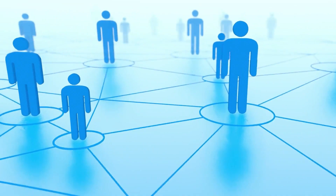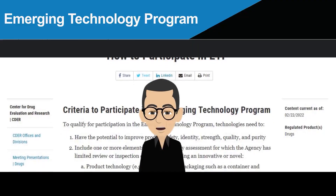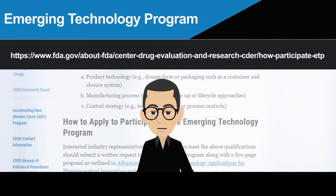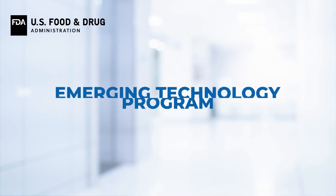Response to the program has been overwhelmingly positive, and FDA is working to streamline processes and enhance communication as it grows. We invite you to visit the FDA website to learn more about the Emerging Technology Program and the application process. We look forward to working with you.